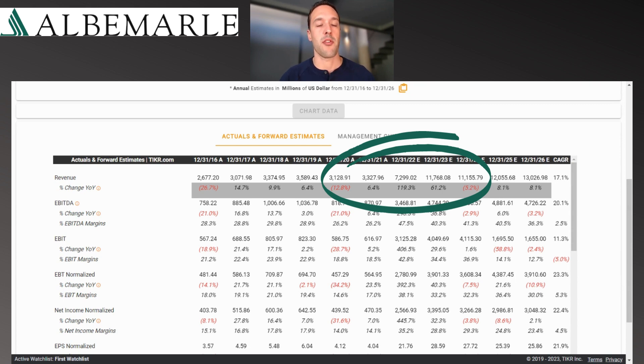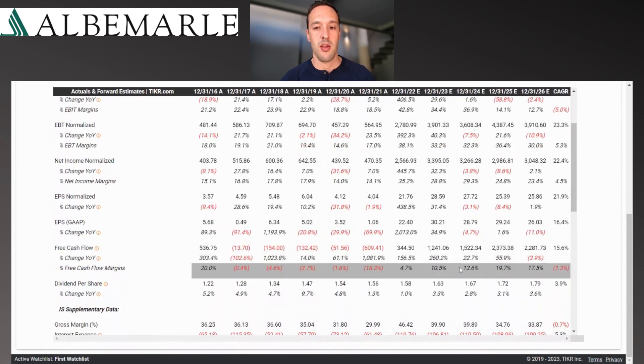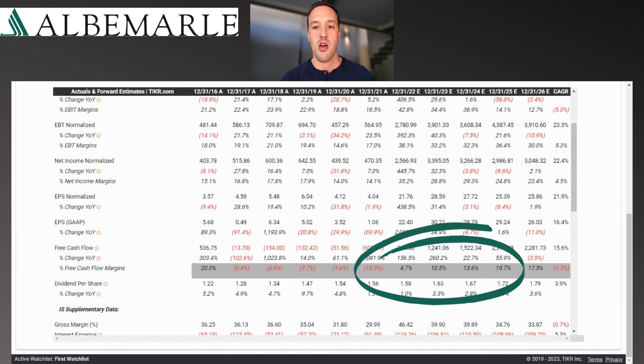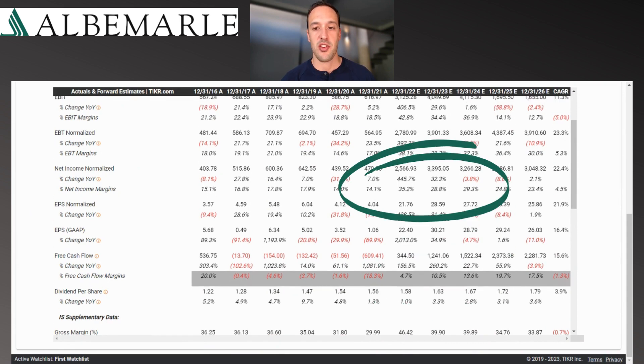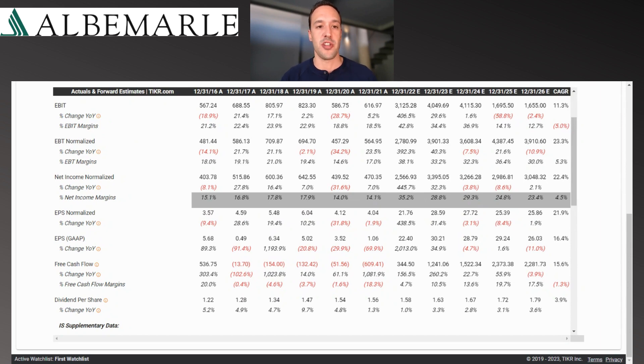More supply meeting the growing demand for applications like electric vehicles, the big batteries being plugged into the electric grid to make electricity distribution more efficient — more supply to meet demand could put a cap on lithium prices and put pressure on Albemarle's profit margins. Those margins are suddenly quite good. The company is just now hitting positive free cash flow, and that's starting to catch up with a net income margin expected at 35% for full year 2022. Free cash flow will start to converge with net income in the coming years. This is a highly profitable mining operation, and those profit margins could come under pressure.